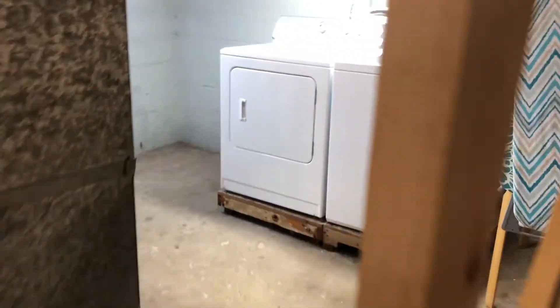That door goes outside — we'll show you that later. Let's go check out the basement. The basement is mainly for storage; there are some shelves down here and a dehumidifier to keep it nice and dry.